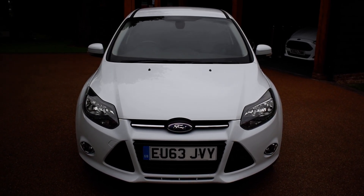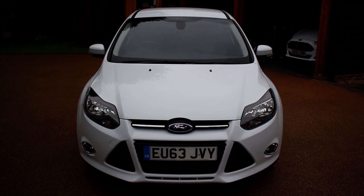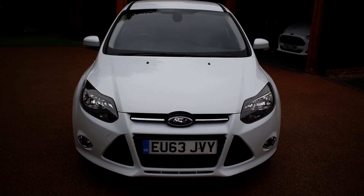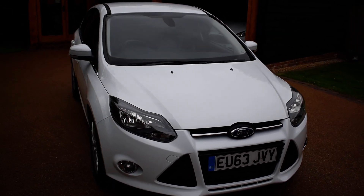Welcome to Just Peugeots. Today we have a lovely 2013 Ford Focus. It's a 1 litre, 124 brake horsepower vehicle, finished in metallic white and it really is in fantastic condition.